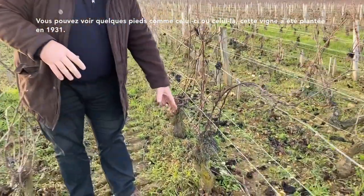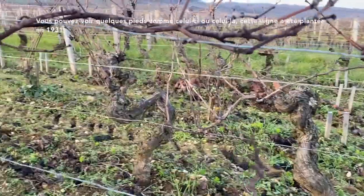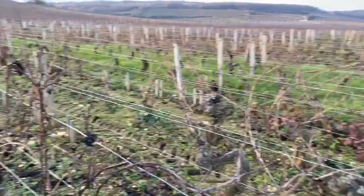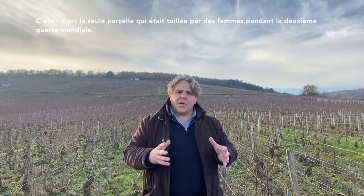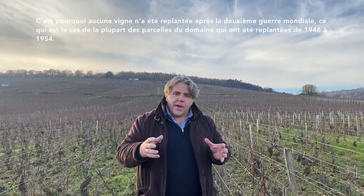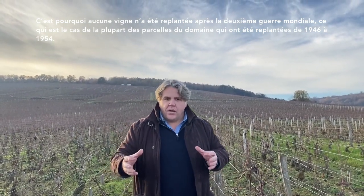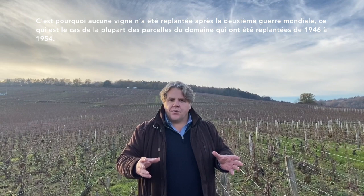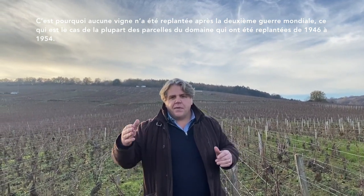You can see some vines close to me — this one, and this one, and the other one. This vineyard has been planted in 1931. It was the only parcel still pruned by women during the Second World War, which is why no vine has been replanted after the war, unlike most of the domain's vineyard which was replanted between 1946 and 1954.